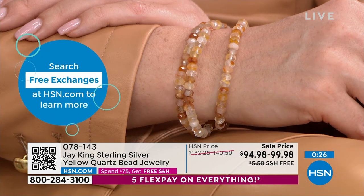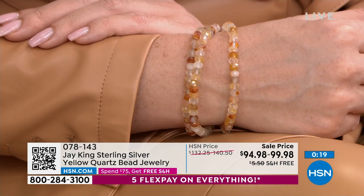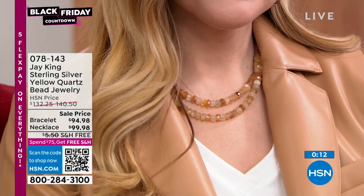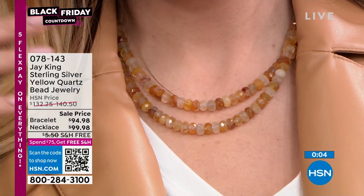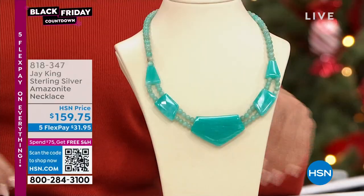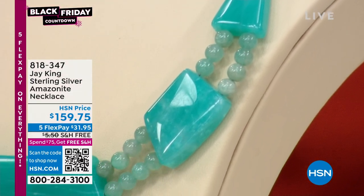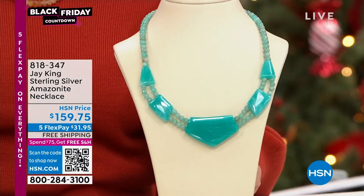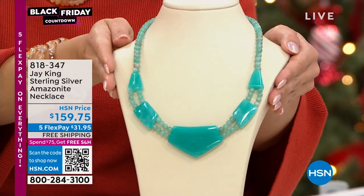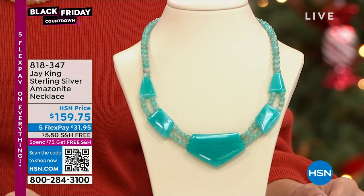That bracelet is so easy on and off. The way that finding is done also keeps them from getting twisted up — they actually lay perfectly on your wrist and stay that way. And the necklace too — that 36-inch length gives you a lot of play. Before we get into the lapis, Jay, I know that in particular you were very, very excited about this Amazonite necklace. I've been doing this for 46 years, and the Peruvian Amazonite and the tropical Amazonite are the top Amazonites I've ever had in my entire life.